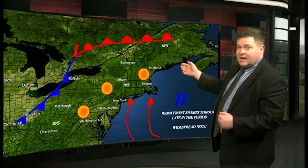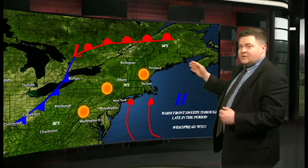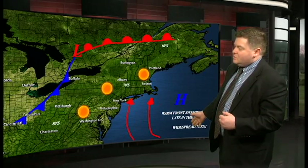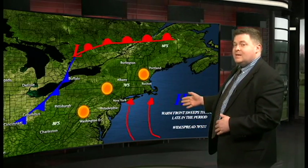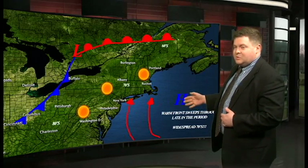We're going to have a warm front that's going to finally push through here and push all of this cool, rainy weather out, and that's going to allow warm air from the south to come up. We might actually see temperatures starting to climb into the low 70s by the time we get to the middle of next week.